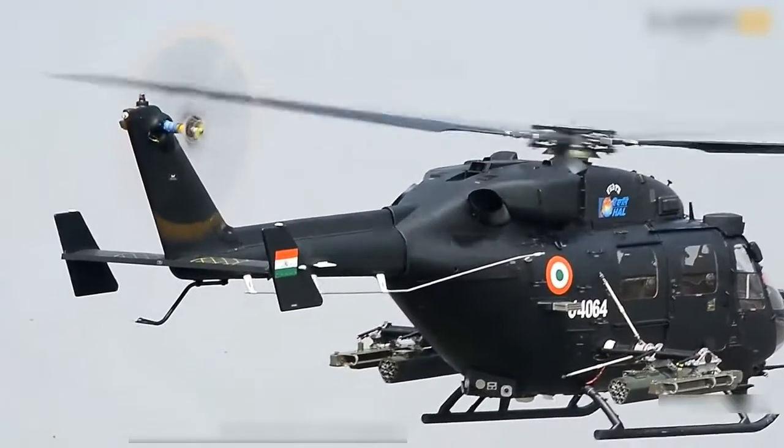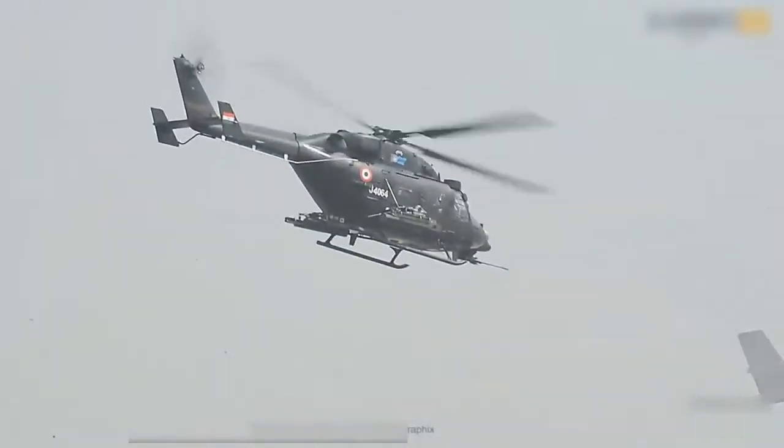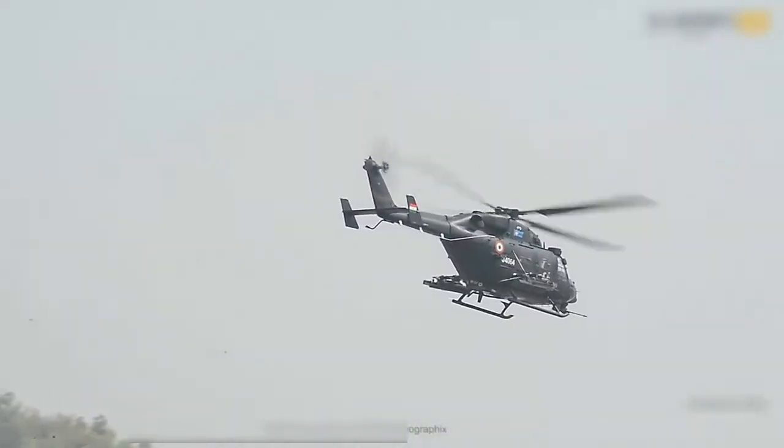It can be used in both unarmed and armed roles that include reconnaissance, troop transport, anti-tank warfare, and close air support.